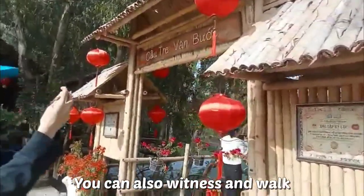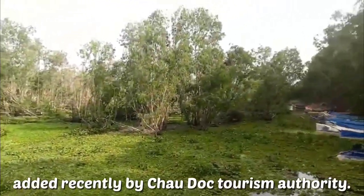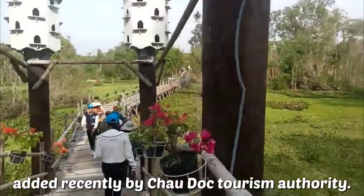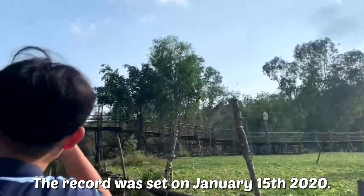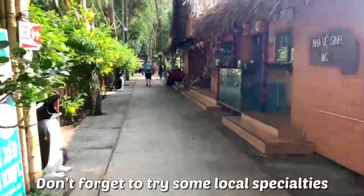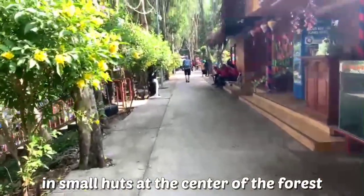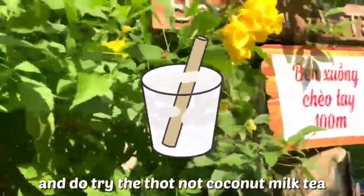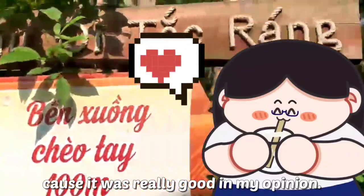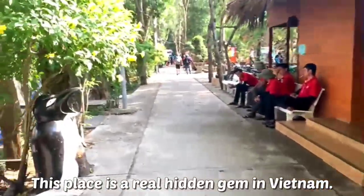You can also witness and walk on Vietnam's longest bamboo bridge, added recently by Chàu Đốc Tourism Authority. The record was set on January 15, 2020. Don't forget to try some local specialties in small huts at the center of the forest — do try the Thôp Nô Coconut Milk Tea because it was really good. This place is a real hidden gem in Vietnam.